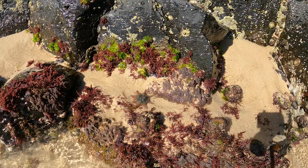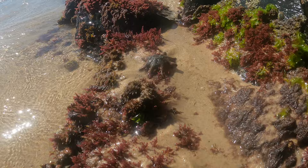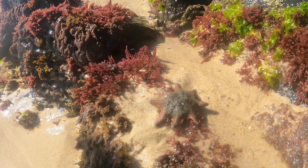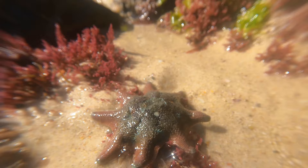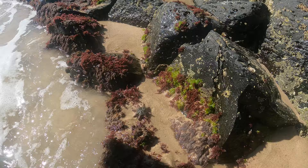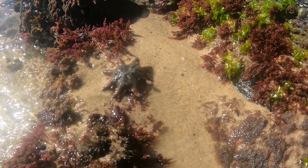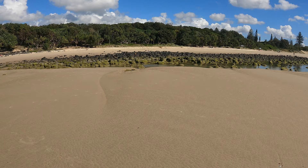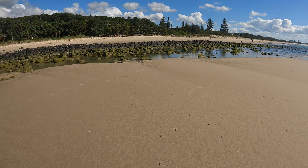The starfish felt surprisingly rigid. They move very slowly and have an ideal home along these rocks. But we had to move on and have a look at what was going on in these rock pools, which weren't very far away from the cliffs. And there were a lot of signs of life in these rock pools.